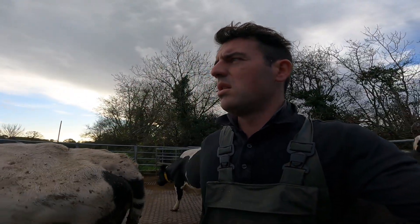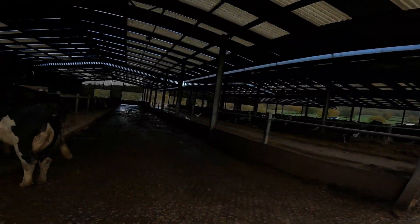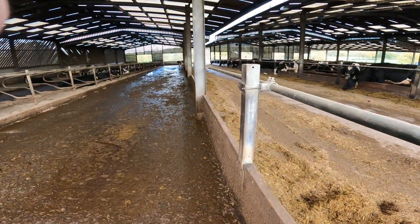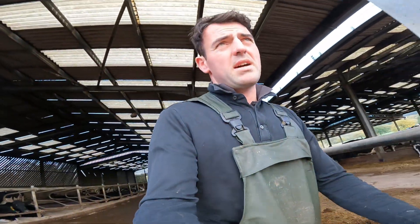Whoever's milking this afternoon will be ready to go, as the cows are ready. All I've got to do is drive these cows out, sweep out these passageways, put some more silage in, then feed the calves, and then we're done. That'll probably take me about two and a half hours.